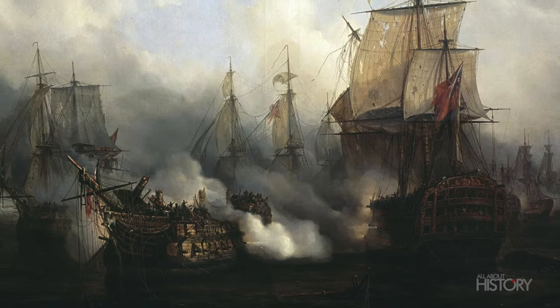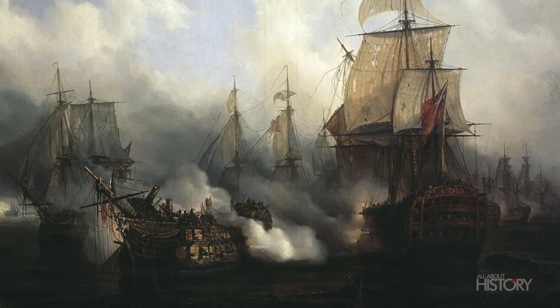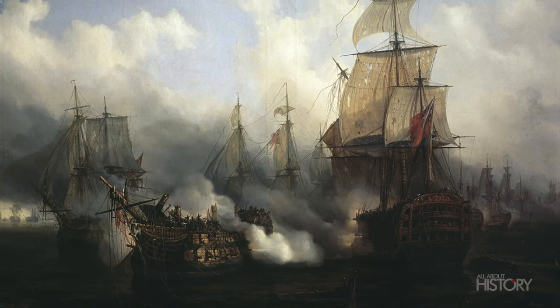The French ship Achilles, heavily damaged during the fighting, blows up at about 5:30pm, dramatically signalling the end of the battle — one of the most critically important naval clashes of all time, the Battle of Trafalgar.